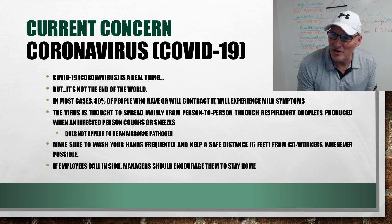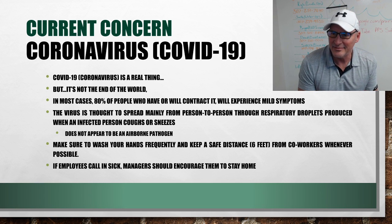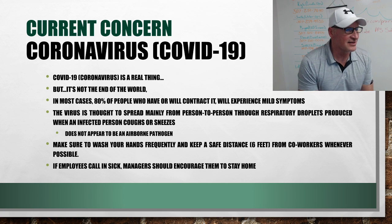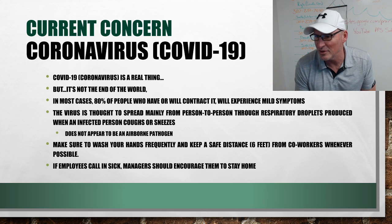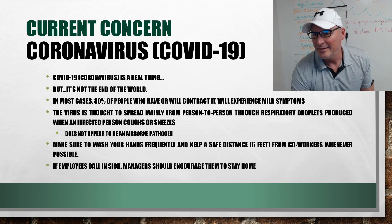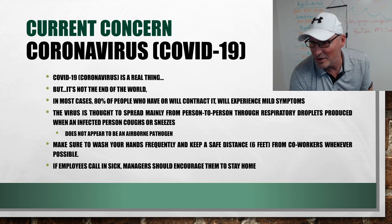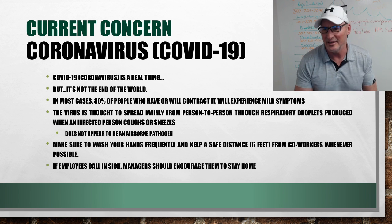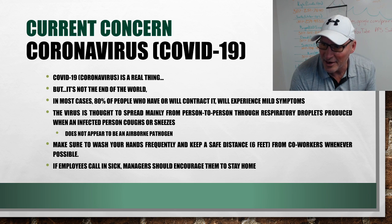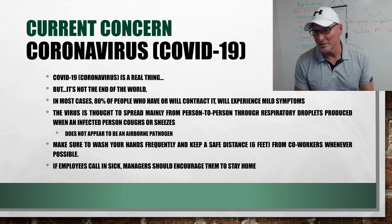Some points on coronavirus: it's real, but it's not the end of the world. In most cases, 80% of the people who contract it will experience mild symptoms. The virus is thought to spread mainly from person to person through respiratory droplets produced when an infected person coughs or sneezes — it does not appear to be an airborne pathogen. Make sure to wash your hands frequently and keep a safe distance of six feet from coworkers whenever possible.